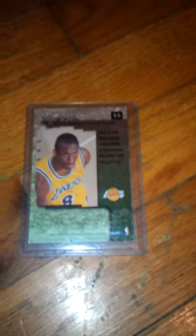Last but not least in this video is a Kobe Bryant rookie card. This is a Skybox Premium — very nice. He had no college experience at all. This is a 1996 NBA Skybox card, card number 55. Very nice.